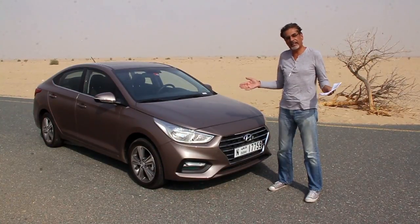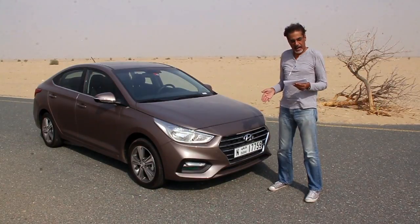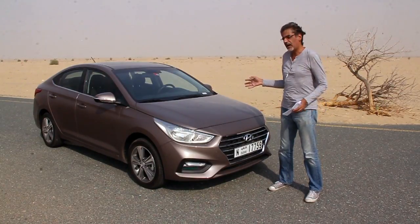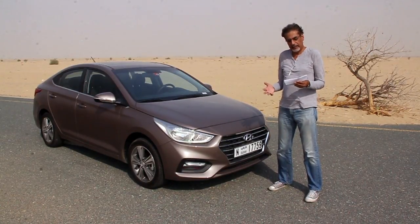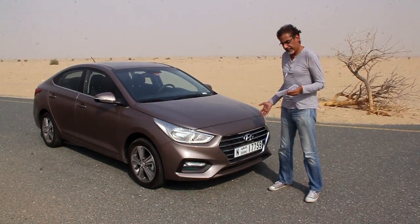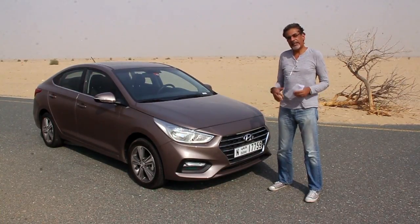The range-topping car — which is of course this one — is priced at 59,850 dirhams. You can tell it by the chrome grille instead of the black one, and the alloy wheels.